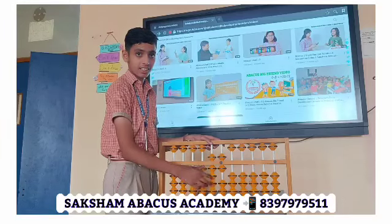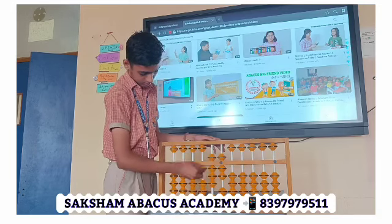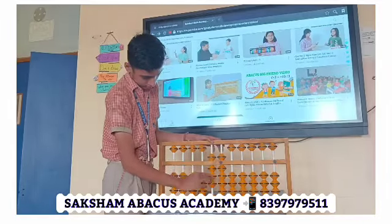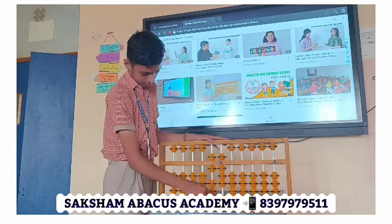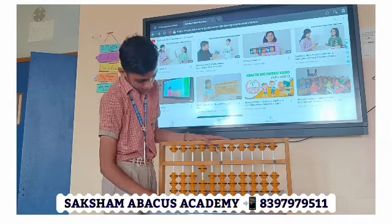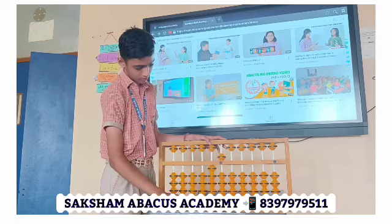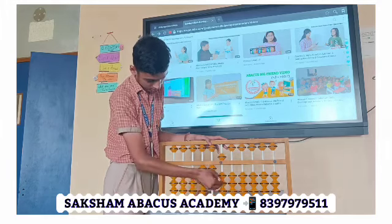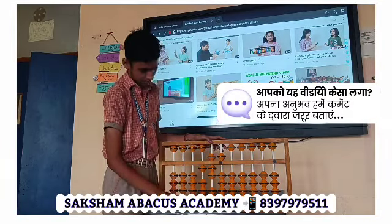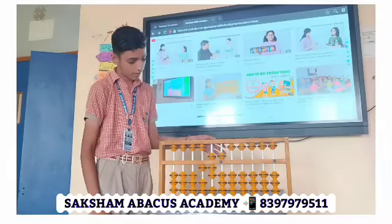Better. 4. 4. 4. 3. 5. 5. 5. 6. 6. 5. 6. 6. 6. 6. 7. Answer: 100. Good. Next: 45 plus 92 plus 38. Answer: 175. 175. Right answer.